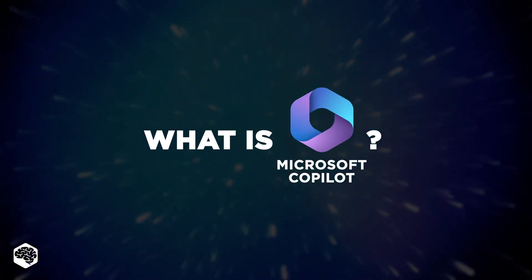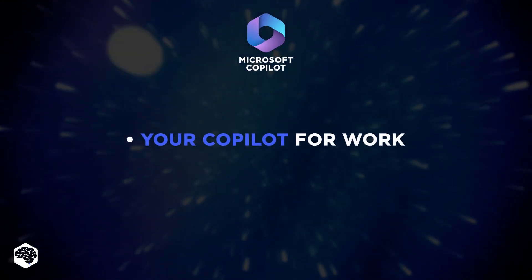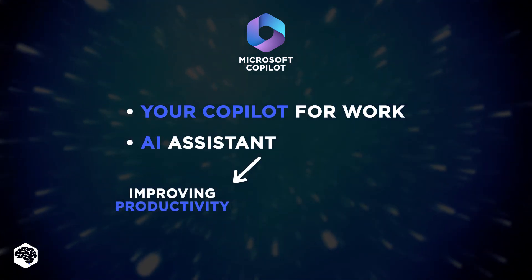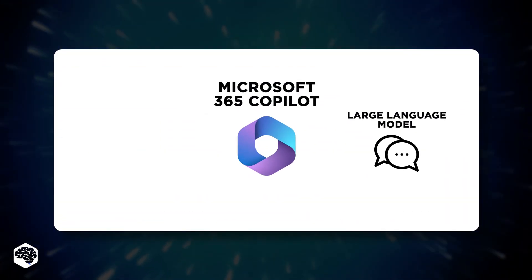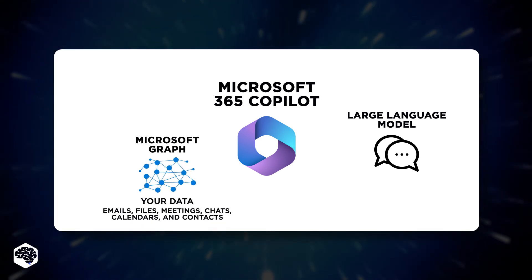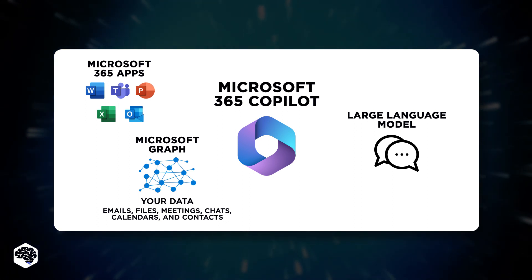Let's get started by explaining what Microsoft Copilot is. Microsoft 365 Copilot is your Copilot for work. It's an AI assistant that aims to improve productivity by automating routine tasks. Copilot combines the power of large language models (LLMs) with your data in the Microsoft Graph and the Microsoft 365 apps to turn your words into the most powerful productivity tool on the planet.